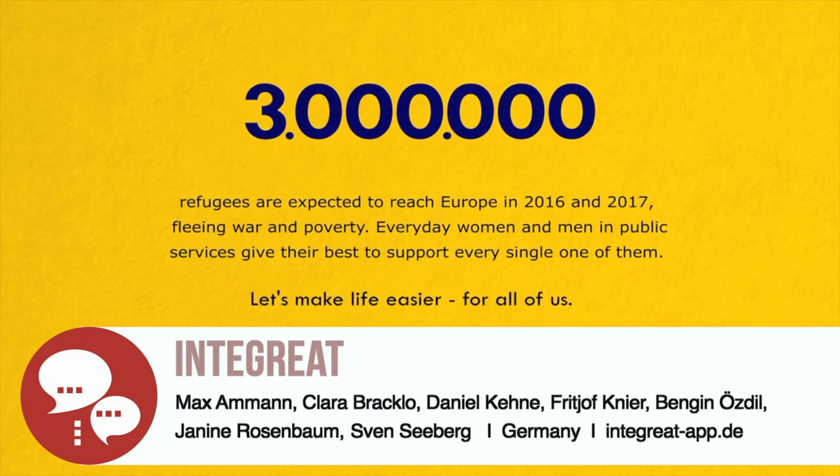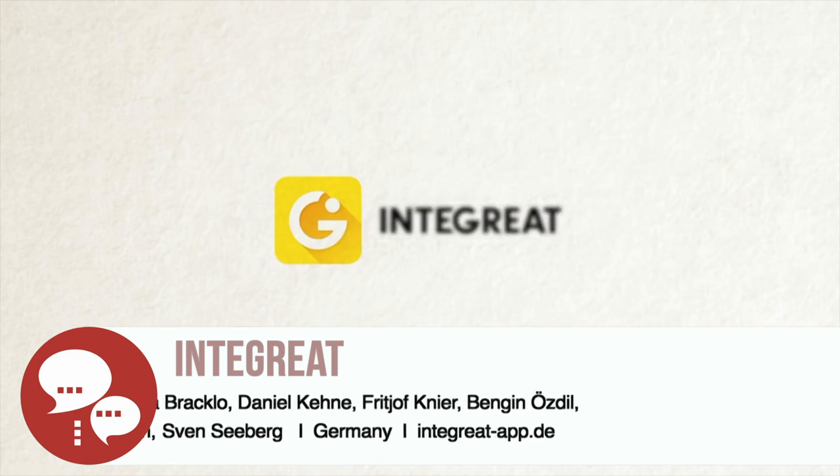INTEGRADE makes integration easy. Get all the information with just one app.